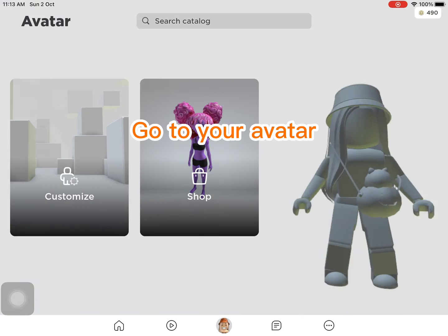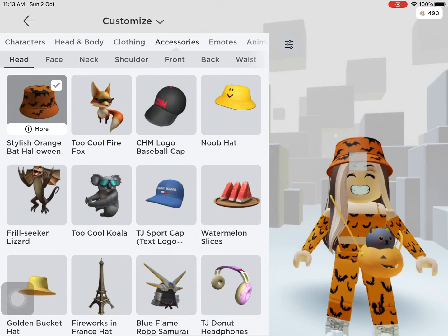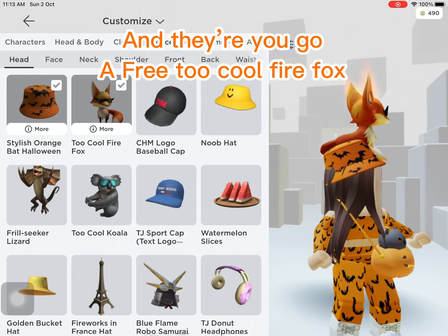Go to your avatar. Press accessories. And there you go — a free cool Firefox.